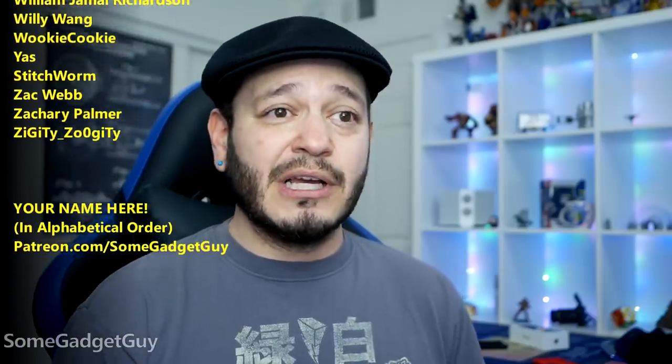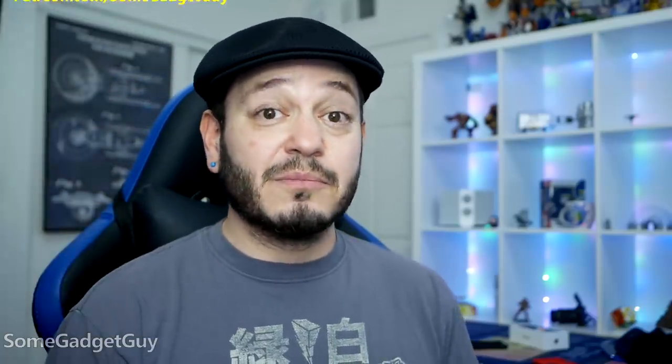They're just super cool people — maybe the coolest people. I hope you check them out. You know where you can find me around the rest of the internet: at SomeGadgetGuy on Twitter, Twitch, Facebook, and Instagram. And I will catch you all on the next video.